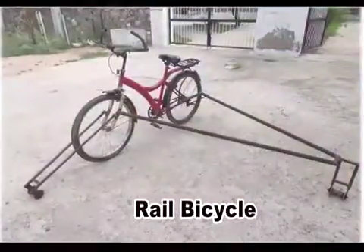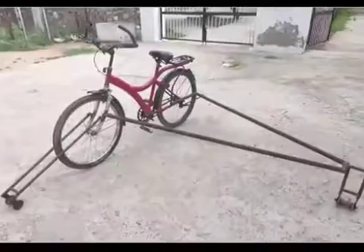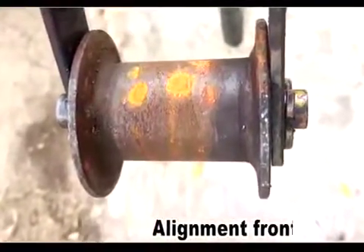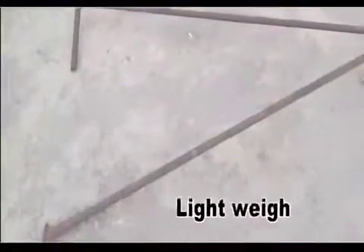Mr. Pankaj Soin, Senior DN West Ajmer, came up with an innovative idea of a rail bicycle. For manufacturing this rail bicycle, old wheels released from unserviceable rail carts, an old cycle, and two lightweight iron pipes were used.